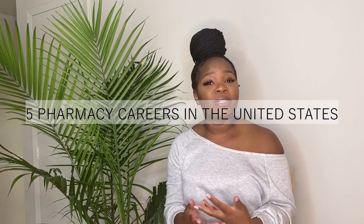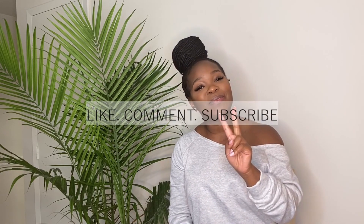Hey y'all, I'm Jasmine and welcome back to my YouTube video. In today's video I'm going to tell you guys about different pharmacy careers, because my biggest challenge right now is deciding exactly what I want to do after I graduate. I did get this video requested to explain different careers, so if you guys are interested make sure you keep watching.